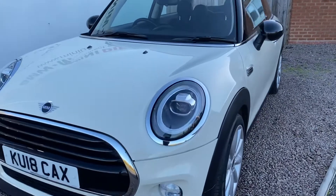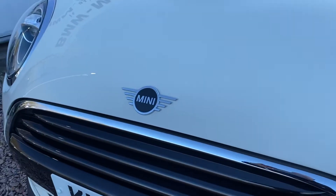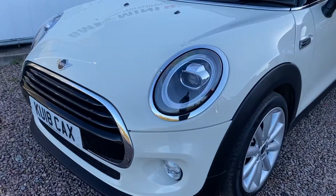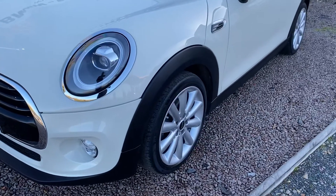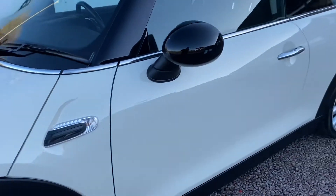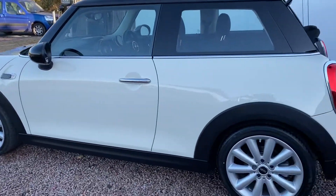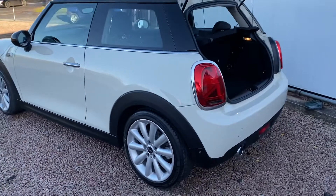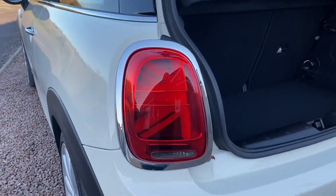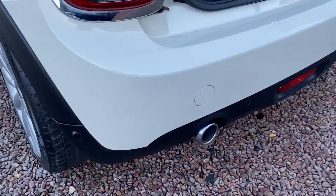It's got the LED new halo headlights on the 2018 model year car with the new style badging. Chrome exterior pack around the grills, the headlights, the lower window surrounds and door handles. Clear white indicator lenses upgraded. Unmarked as you can see — very, very clean car. It's got the fantastic 2018 model year Union Jack rear lights and rear parking sensors.